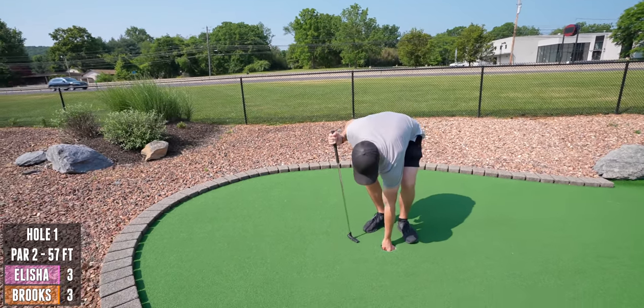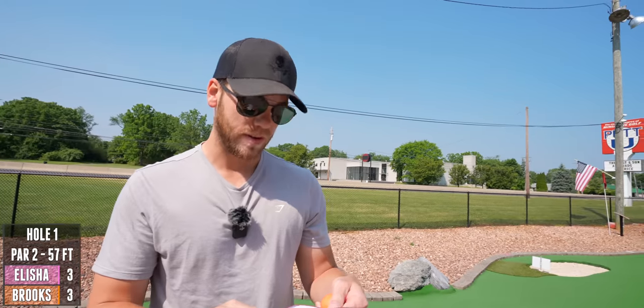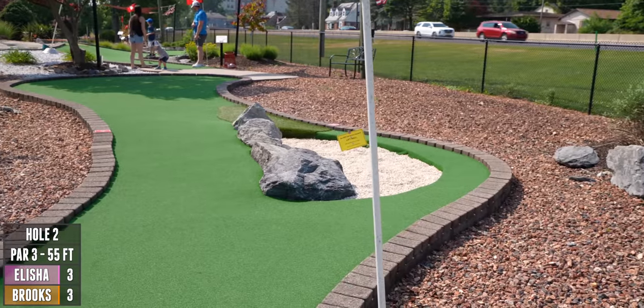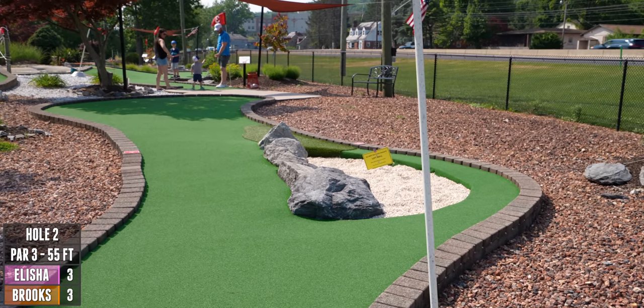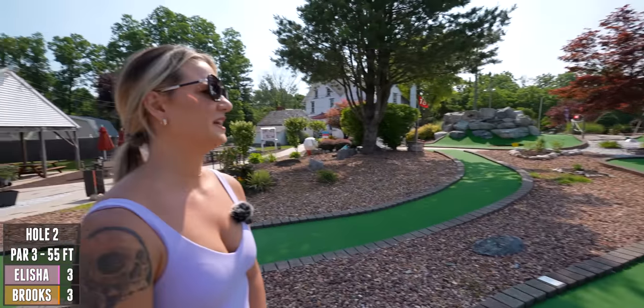The par for this course is 57 when you're playing from the harder tees. So let's see how we do. Hole two is a par three, 55 feet. Don't go over there — you cannot hit it out of any of the rocks. If you do, you have to drop in taking one stroke.